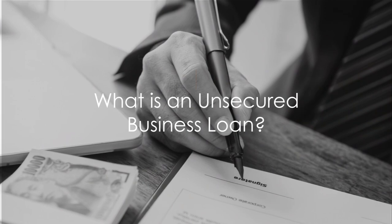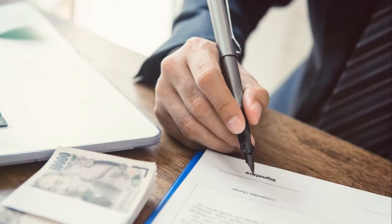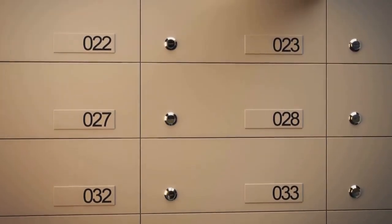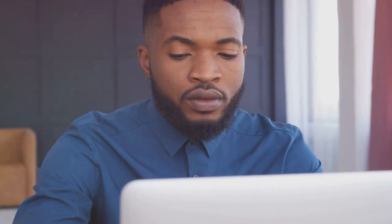An unsecured business loan is a type of funding that doesn't require any collateral. That's right — no need to risk your assets. And the best part: once the loan gets dispersed, it reports to the business credit bureaus and has absolutely no impact on your personal credit.